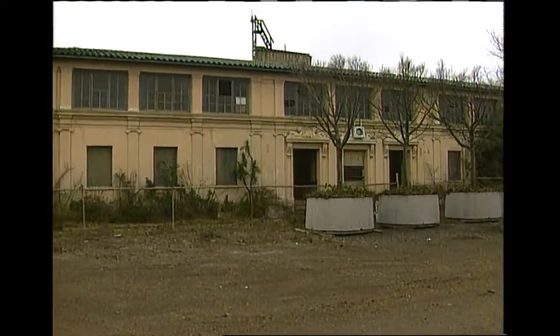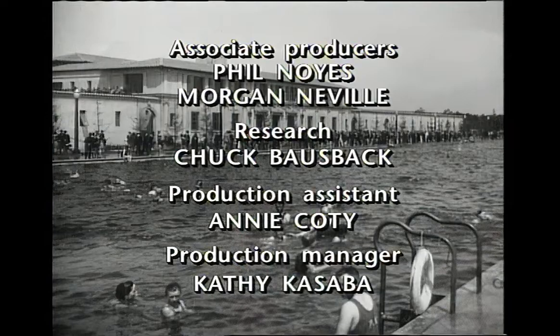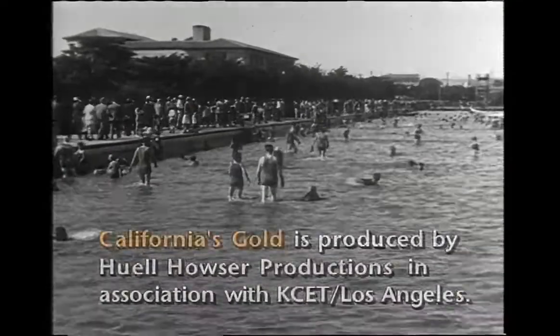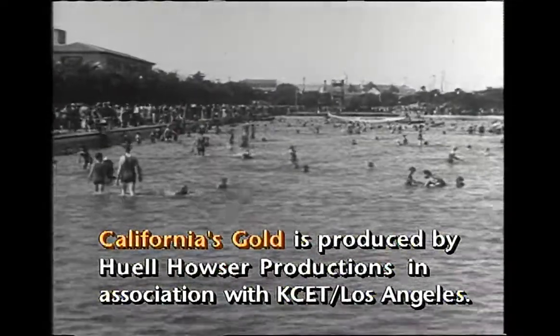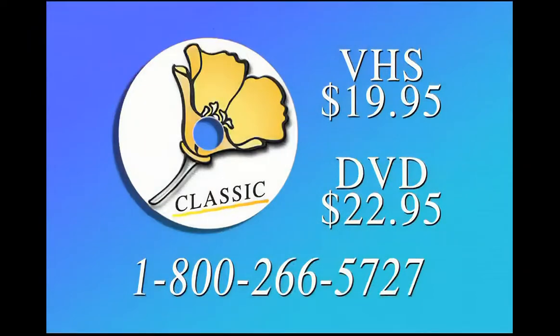Well, hello everybody. I'm Huell Howser, and I sure hope you enjoyed this adventure. If you'd like to see it again or share it with your family or friends, or perhaps donate a copy to your local school or library, it's available on videocassette and on DVD. All you have to do is call 1-800-266-5727 and we'll be glad to send it to you right away.